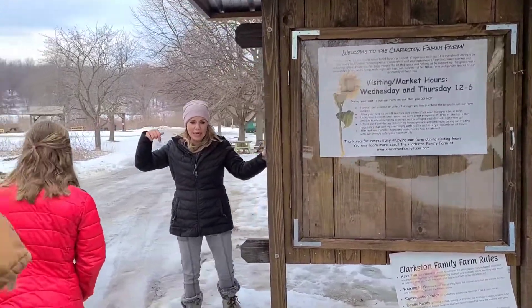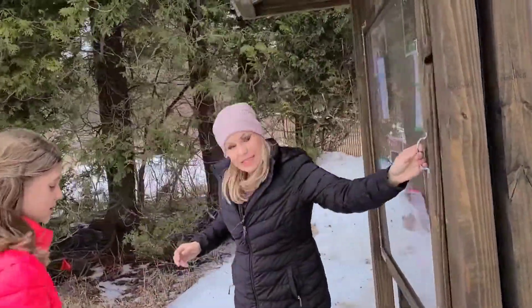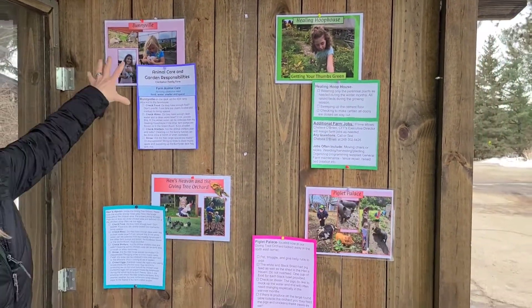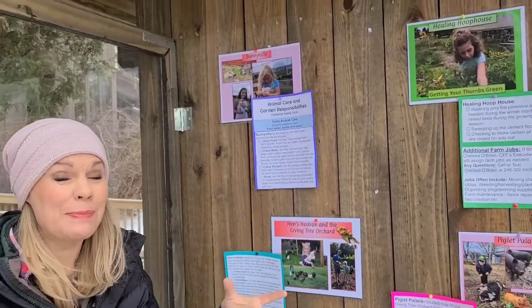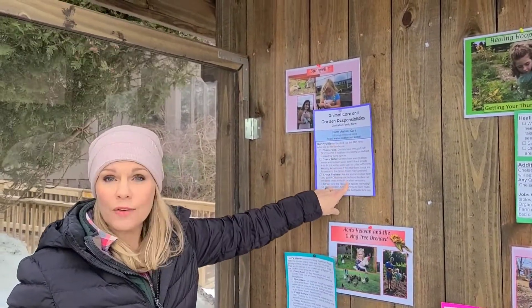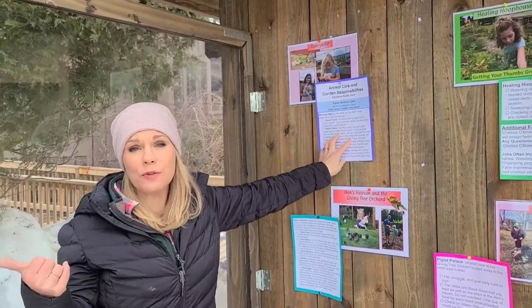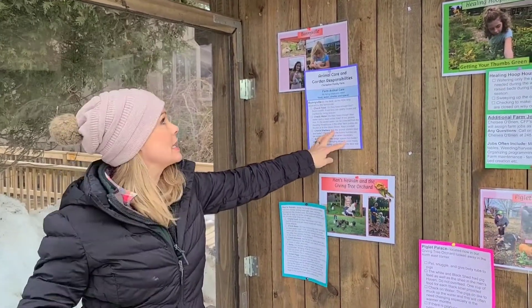Let's go around this side so you'll be able to see. I'm going to open this up because it might be a little easier with our video. These are our different areas. I like to start with Bunnyville because that's geographically your first space that you're going to visit when you come to the farm. It does show all of your different activities that you need to do. All living creatures need food, water, shelter, and space, so be thinking of that when you visit our different areas today.